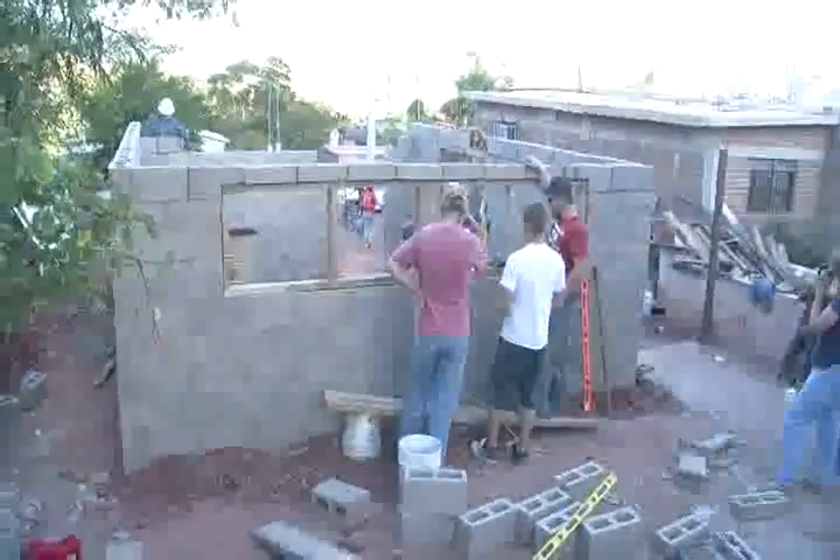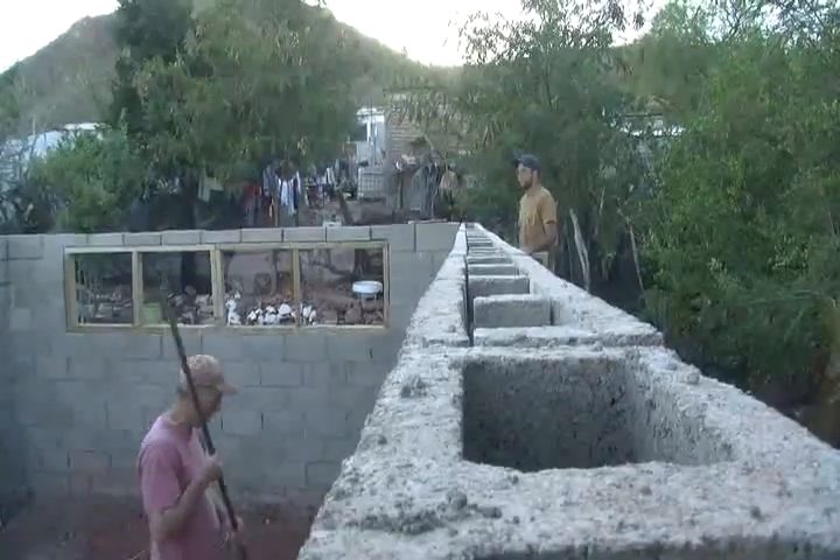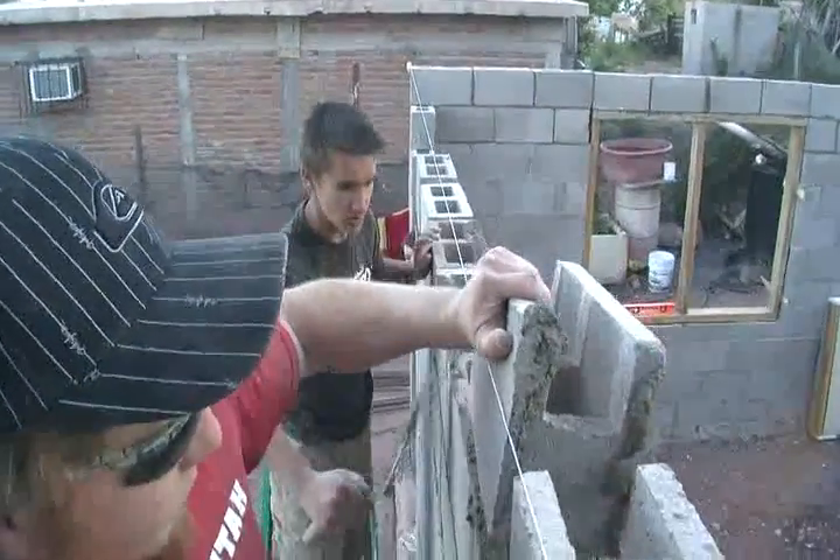The dwellings there can hardly be considered a home — certainly not a traditional home like we're accustomed to in the United States. In past trips, Fife and his construction management students have built traditional homes of cinder block with roof trusses. Laying nice looking brick is not easy and usually takes more than just one week to build one house.